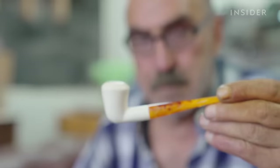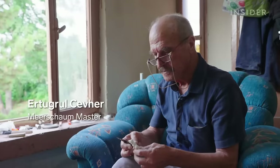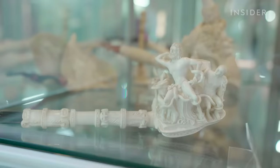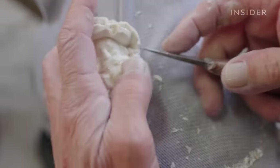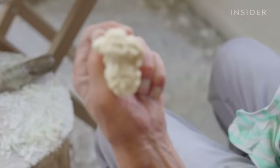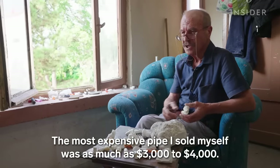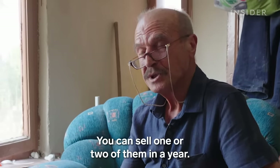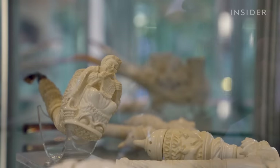But even when worked by skilled hands like Ertuğrul's, the Meerschaum is liable to break unexpectedly at any point in the process. The risk of this happening, especially with complex pipes that can take up to two months to complete, means sometimes Ertuğrul's work is all for nothing. But when he can finish a pipe, it can be sold for top dollar — with the most expensive pipes fetching $3,000 to $4,000. Meerschaum pipes at this price point are typically large, intricate collectibles that are also functional.